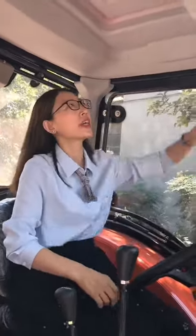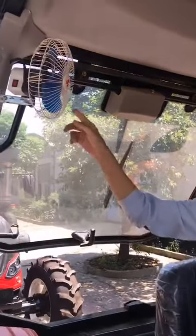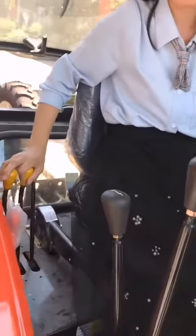Now I will introduce our cabin for you. Here you can add the air conditioner. The back side window can be opened. We also have a small fan for you. And this handle is very easy to open.